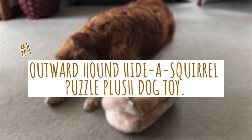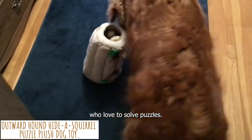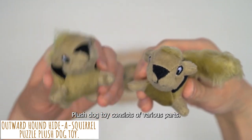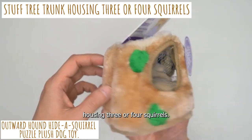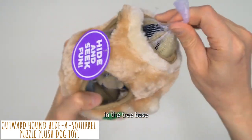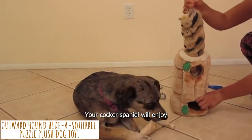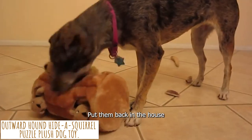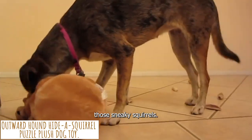Fourth is the Outward Hound Hide a Squirrel Puzzle Plush Dog Toy. This toy is perfect for Cocker Spaniels who love to solve puzzles. It consists of various parts, the most prominent of which is a stuffed tree trunk housing three or four squirrels. Several openings in the tree base allow the squirrels to be retrieved. Your Cocker Spaniel will enjoy nothing more than rescuing squirrels from their holes and digging up those sneaky squirrels.